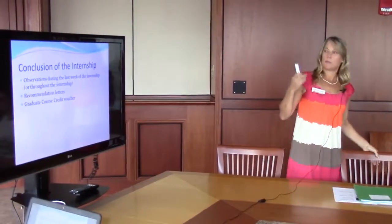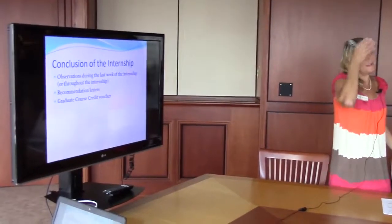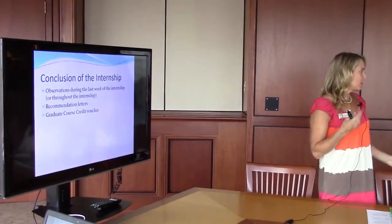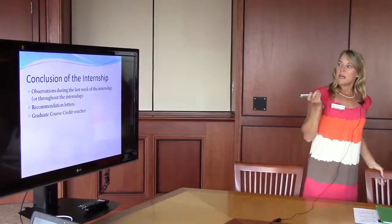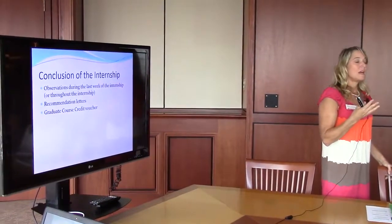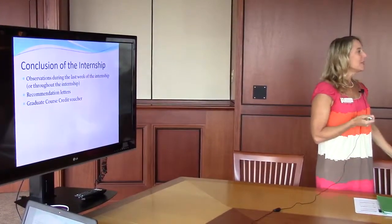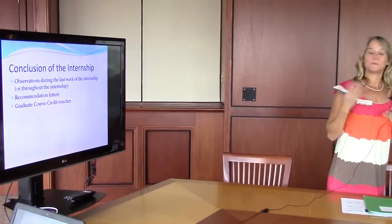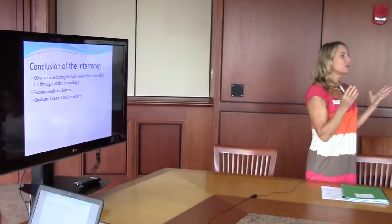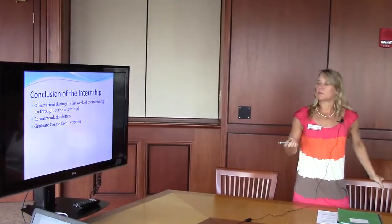They will often ask you for recommendation letters. I try to tell the interns to ask a month in advance to give you time. Just so you know, they may ask you to write a letter of recommendation. And we will mail you a graduate course credit voucher to take a graduate course here at the University of Tampa as a thank you. We wish we could do more — provide money or gifts — but that's against Hillsborough County rules. So we try to make up for it with a course credit voucher, even usable as a non-degree seeking student.